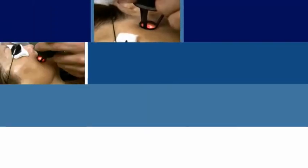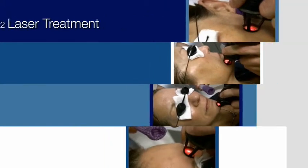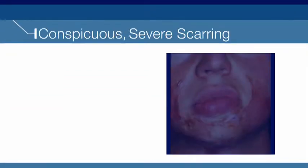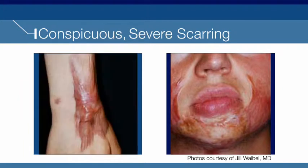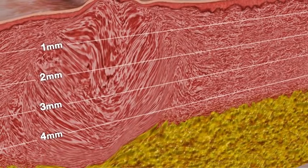CO2 lasers are used by physicians around the world to treat a variety of skin conditions. Yet in cases of severe scarring, most CO2 devices do not provide sufficient results, due to low power and longer pulse durations.